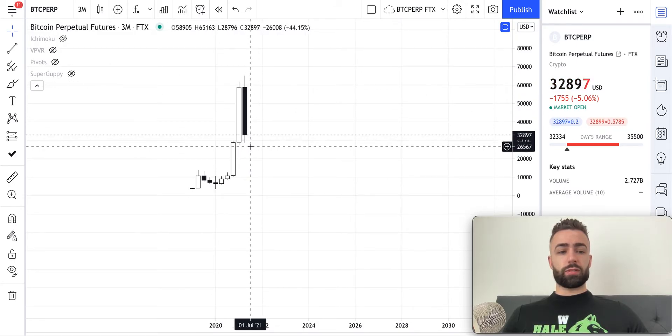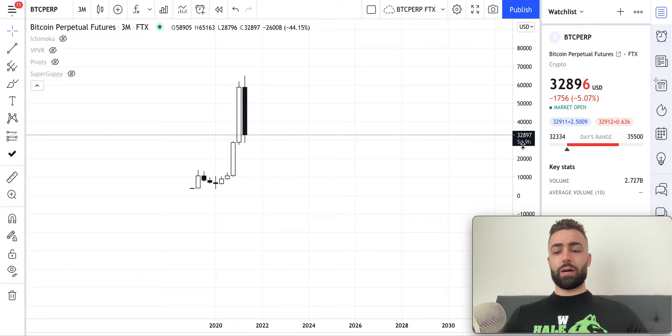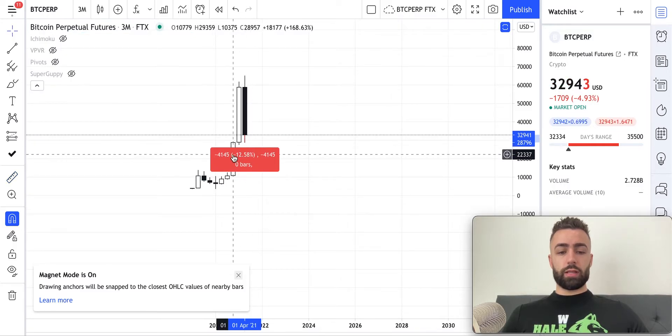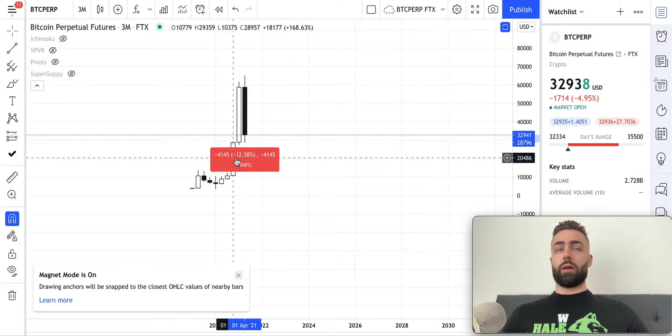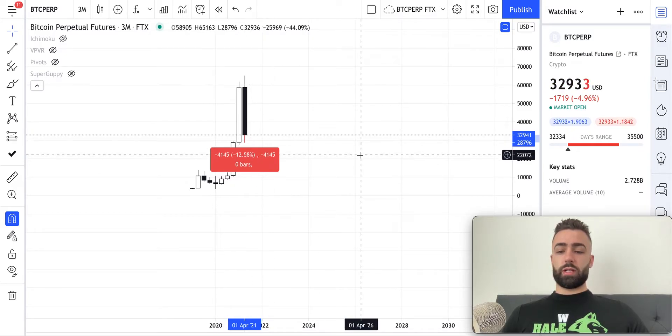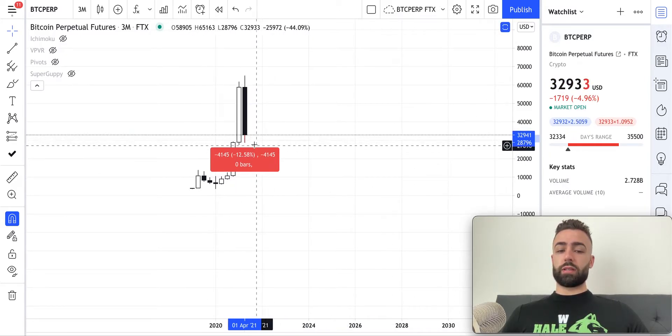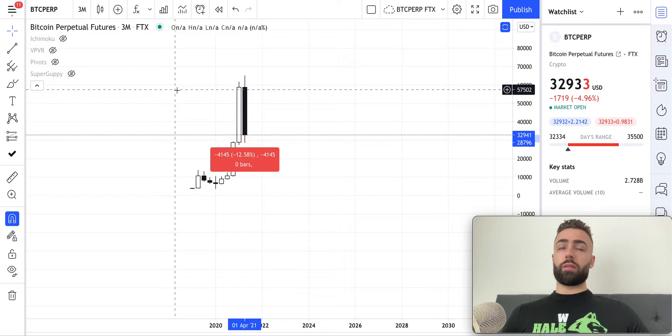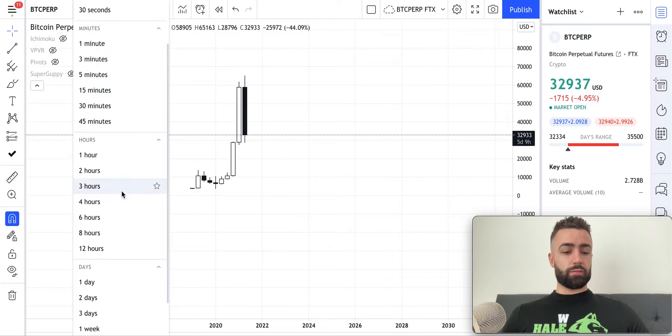I just wanted to break this down for people so they can see this. The three month time frame is going to close in about five days and nine hours. If we were to close where we are and go to the bottom of the candle, that's 12% right there. The average return for the S&P 500 over a year is like 8 to 12%, so this is significant and will likely play out — more than likely in the first month. So depending on how the monthly time frame looks, let's go to the monthly time frame.